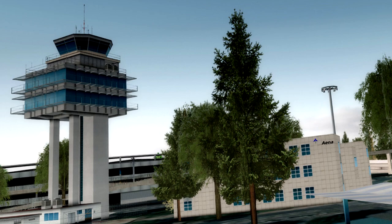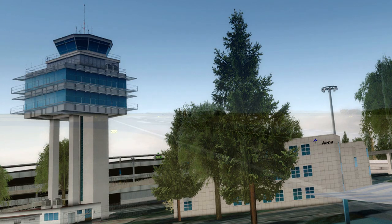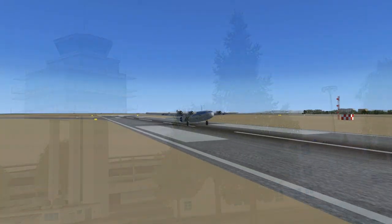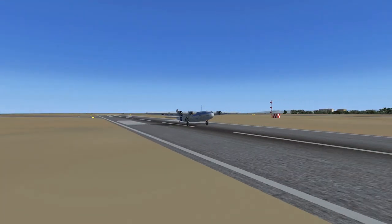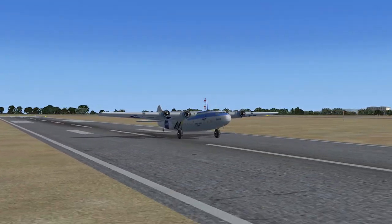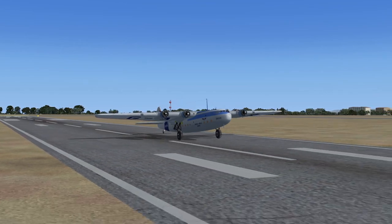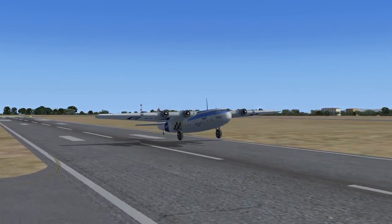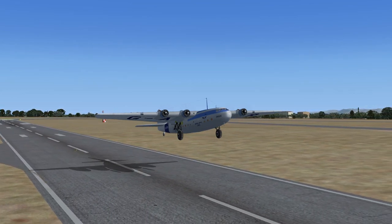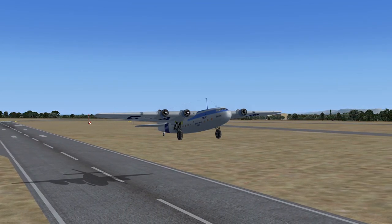Please call departure runway 1-2. Flight level 080, squawk 6276. Imperial Airways flight 55 to Valencia Tower. Roger. Clear for takeoff, runway 30. Contact Valencia departure on 125.47. Transponder frequency 1800.